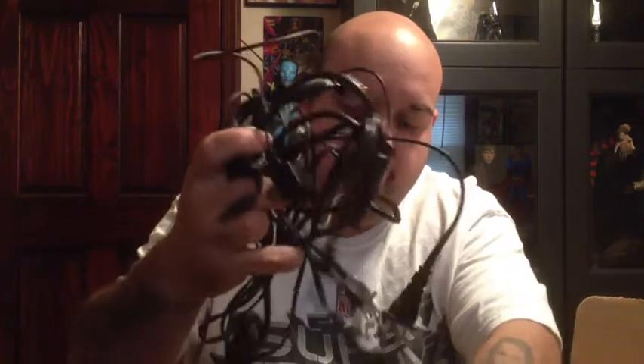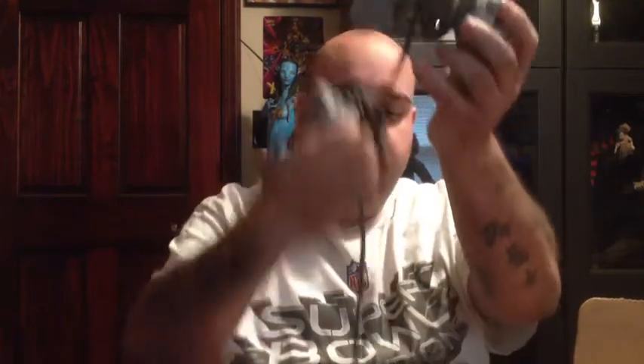First thing you see when you open it is hookups and controllers, some memory cards and a power supply.